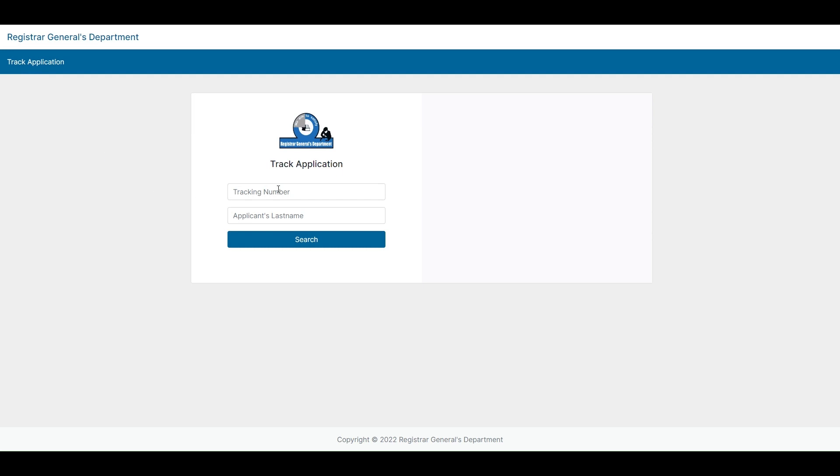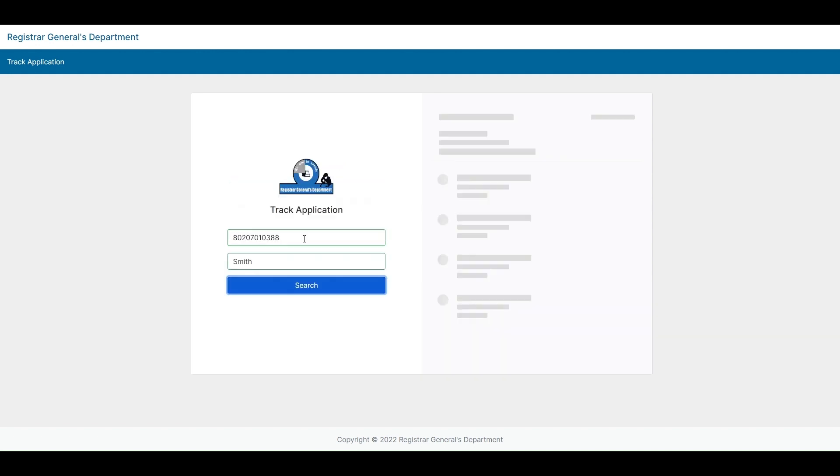To get an update on your application, enter your tracking number from your receipt in the search field, as well as the last name of the person who applied for the certificate. Then click on the search button.